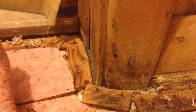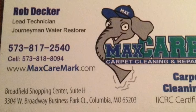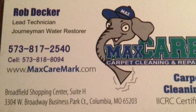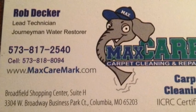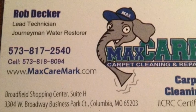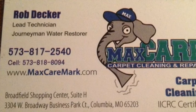At MaxCare Carpet Cleaning and Repair, we are here for you when water damage occurs in your home. Call us at 817-2540. You can also visit our website at www.maxcaremark.com. Thank you so much for your attention.